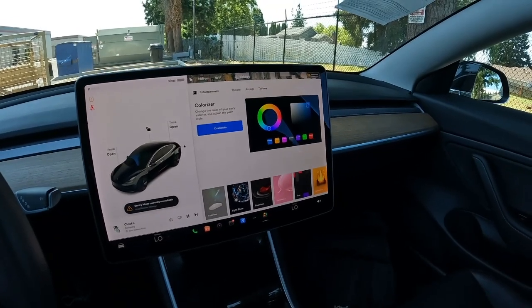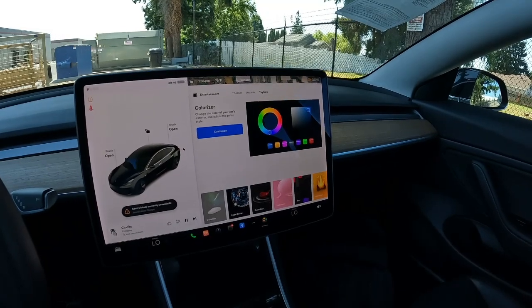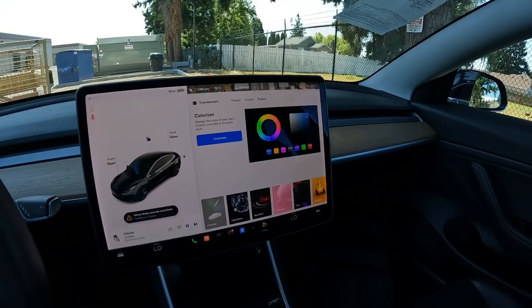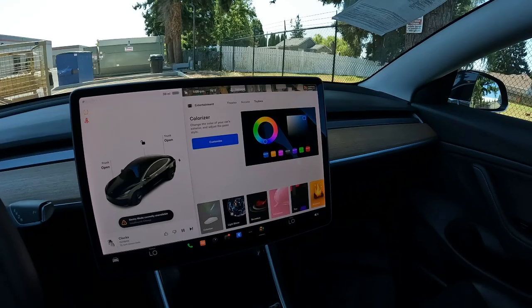I didn't even have to go out there. They could unlock the vehicle, then they messaged me and I said yes — charge it to my account and my credit card on file. So easy, so seamless. Even though Teslas do require some maintenance and repairs, it's very easy to deal with.